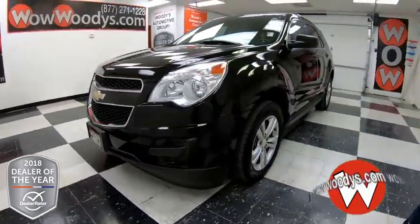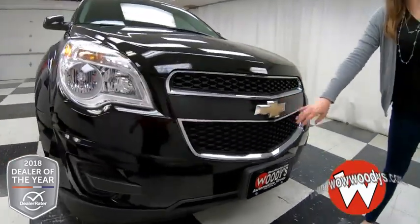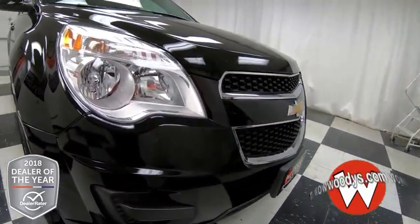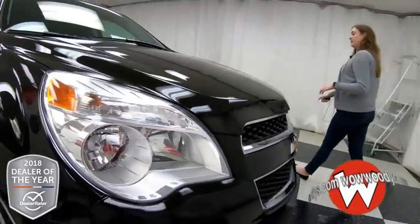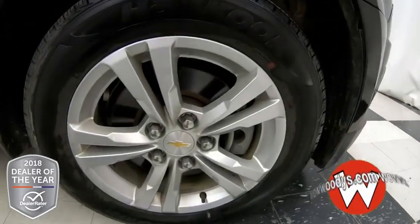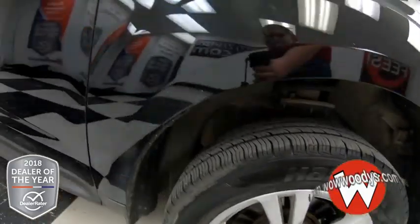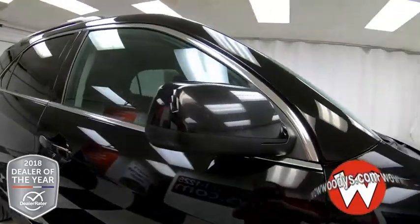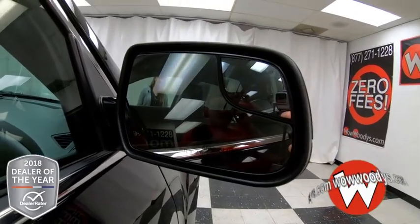It comes in this black exterior color. You have some chrome outlining your grille with your Chevy badge in the middle, and then you have your projector beam headlamps up front. This has a 2.4 liter inline four engine, and looking down at your wheels, those are 17 inch alloy wheels in that five spoke design — lots of tread left on those tires as well. The side mirrors are powered and heated, and you have corner mirrors so you can see easier into your blind spot.